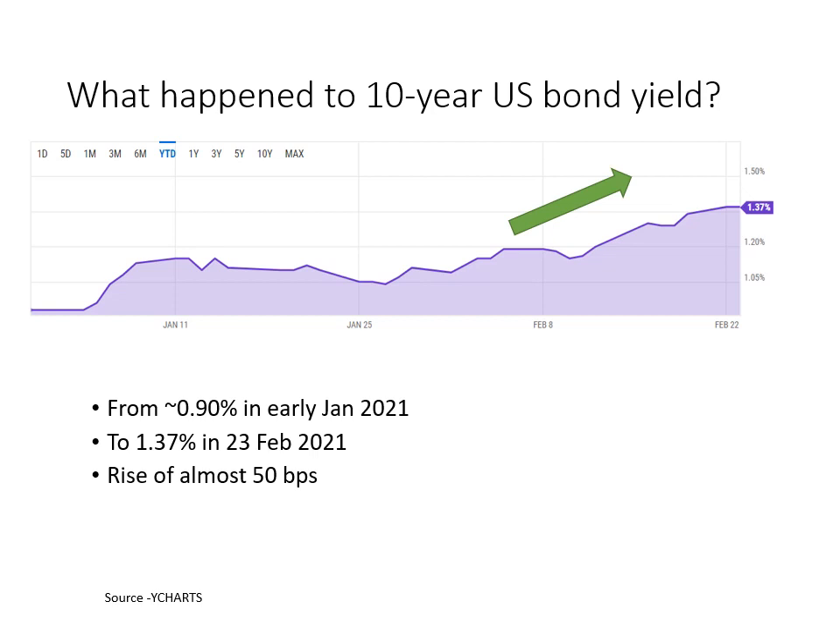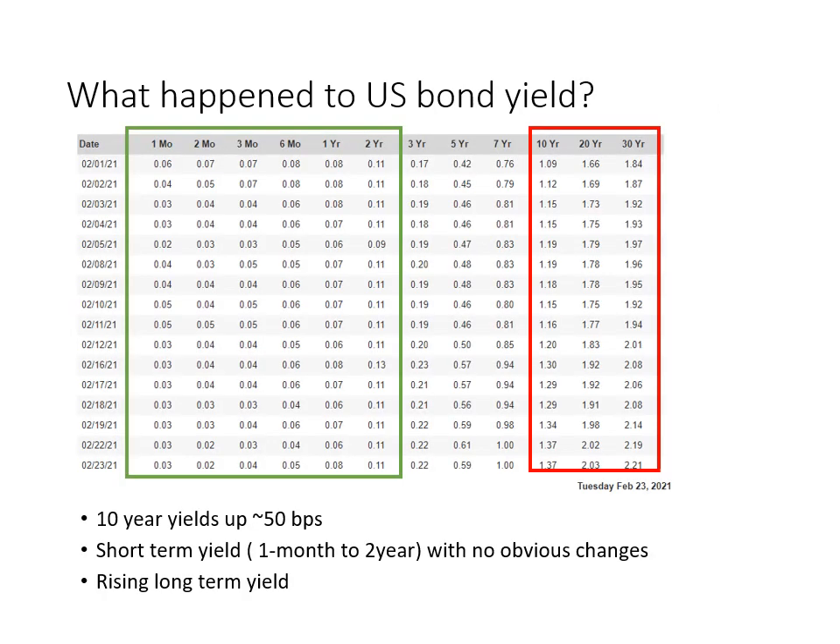The second perspective is in terms of percentage. The yield has risen almost 50 basis points relative to the early yield of 90 basis points, meaning over a 50% increment. To put that in context with the S&P dividend yield: the average S&P dividend yield is about 157 basis points, or about 1.6%. A 50% increment would push it up to 2.4%. That's a very significant increment, and I hope these two perspectives help you understand this 50 basis point rise is not a small one.